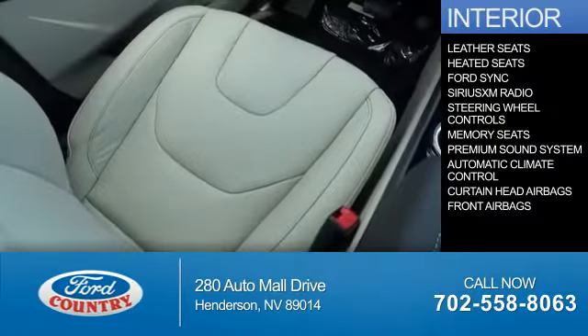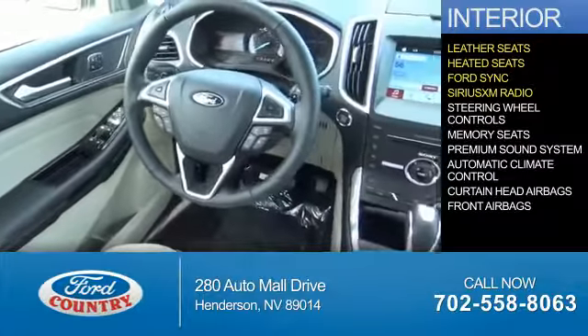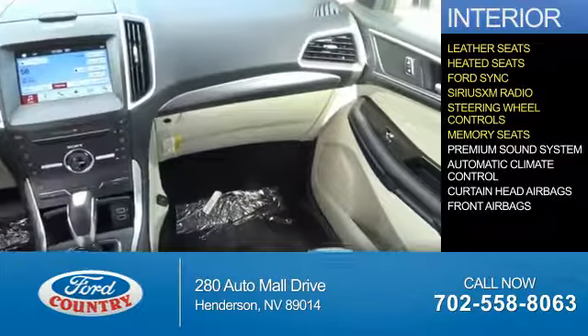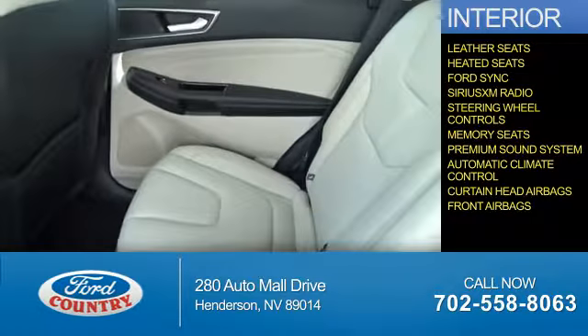Inside you'll find leather seats, heated seats, Ford Sync voice activation, Sirius XM satellite radio, steering wheel controls, memory seats, a premium sound system, automatic climate control, curtain head airbags, and front airbags.